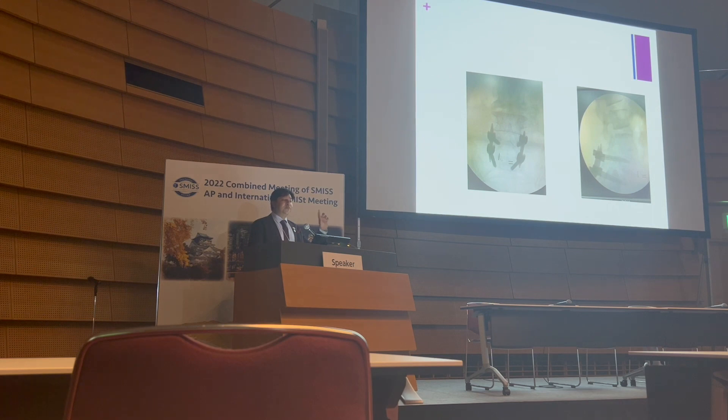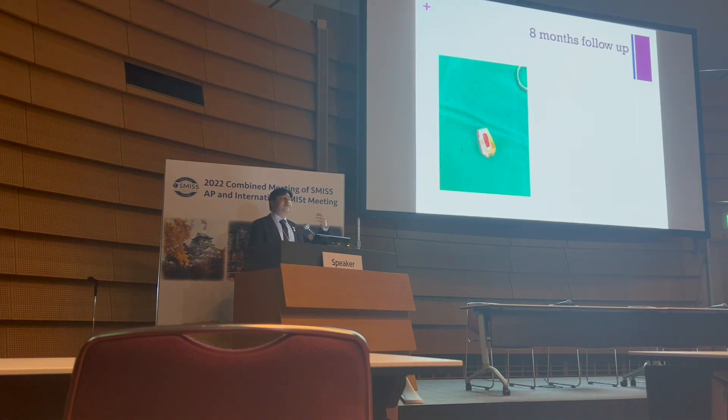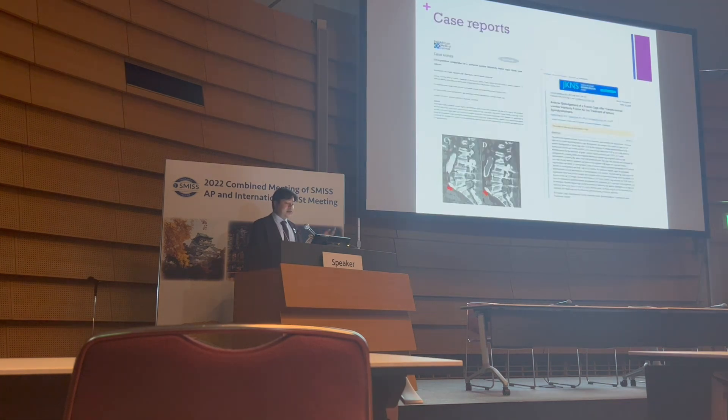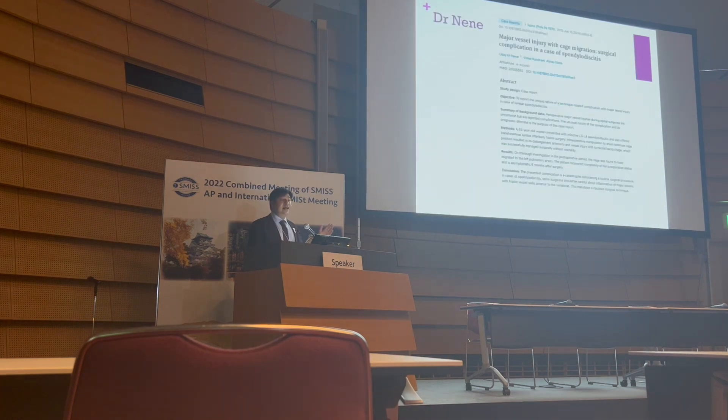We had a cage anteriorly and a cage from the posterior. We then returned the patient and removed the migrated cage via a retroperitoneal approach. Thankfully, at six-month follow-up she had done very well, but due to COVID I don't have a long-term follow-up. There are a lot of case reports discussing cage migration in MIS-TLIF — it is not very uncommon.